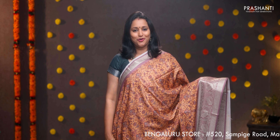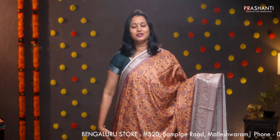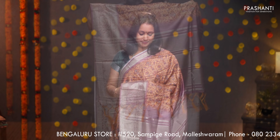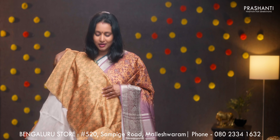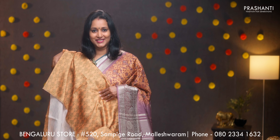Beige with mauve — another pretty saree with contrast zari woven borders on either sides. Floral digital prints in the body, lines of zari contrast pallu with tassels, and a subtly printed blouse. Priced at ₹1590.